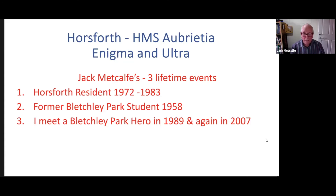Good evening, everybody, and welcome to my home here in Leeds. I'm going to talk about some subjects about Horsforth, which is currently a suburb of Leeds, where I've lived all my life. You'll see later on that it was actually Britain's largest village. Then I'm going to move on talking about Bletchley Park, where I was a student in 1958 while I was with the Royal Air Force doing my three-year conscription. And finally, near the end of the talk, I'll be talking about a Bletchley Park hero who I met in London in 1989, and then again in 2007 at Bletchley Park.